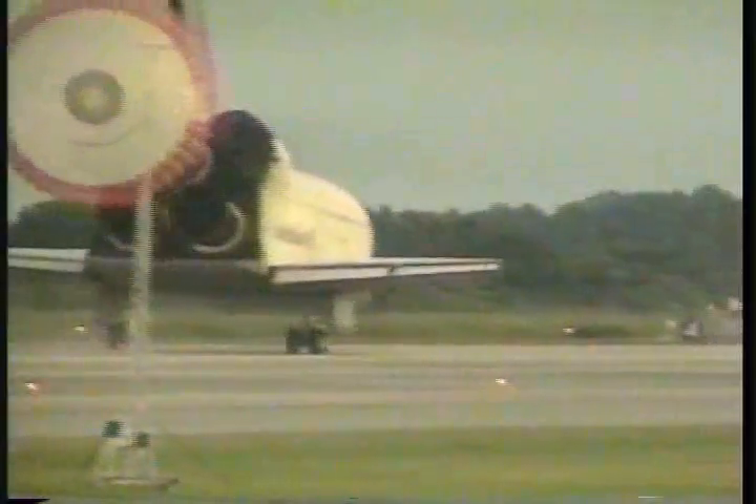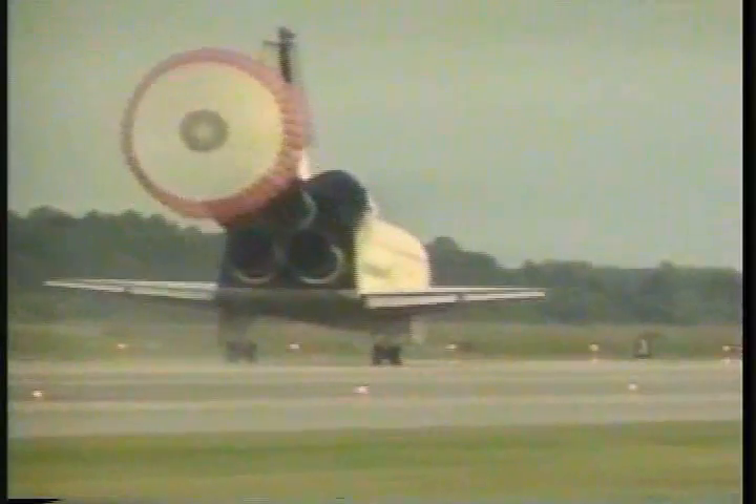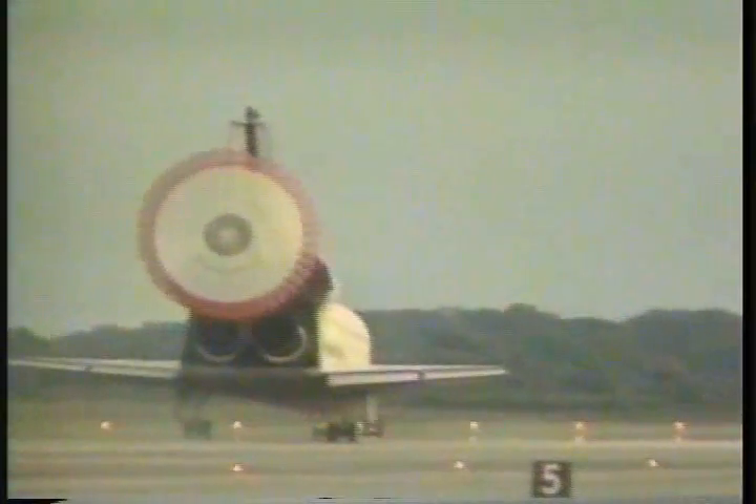Columbia completing its 17th voyage in space, completing 236 orbits of the Earth, rolling out on runway 33 at the Kennedy Space Center, having traveled 6.1 million miles.